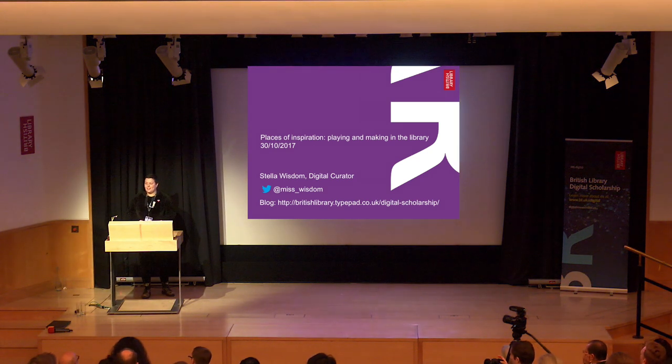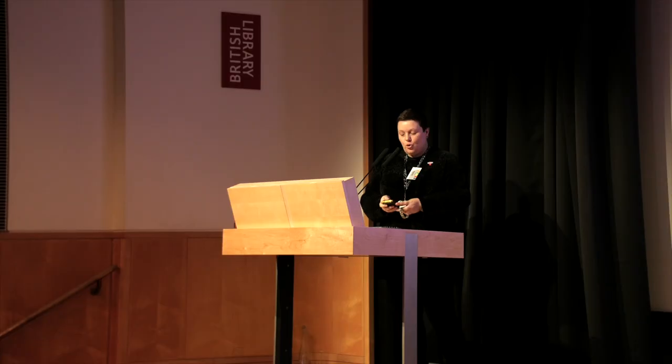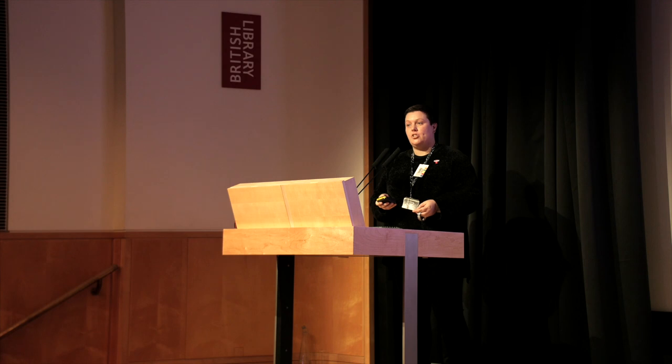Thanks, Mahendra. Some of you who might have seen me before might get some repeats, but I've also got some new slides in. Normally I'd show lots of videos, but I've only got 15 minutes, so this is going to be a fast whistle-stop tour. When digital scholarship was started in the library around 2010-2011, one thing we didn't anticipate is just how creatives and creative practitioners would use our collections — and that's what I've found most fascinating and enjoyable. So I'm going to talk about some of these creative projects.